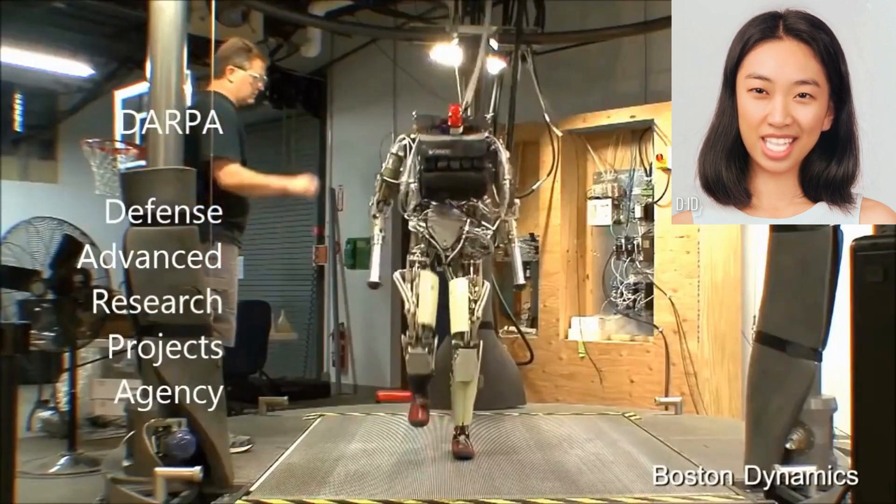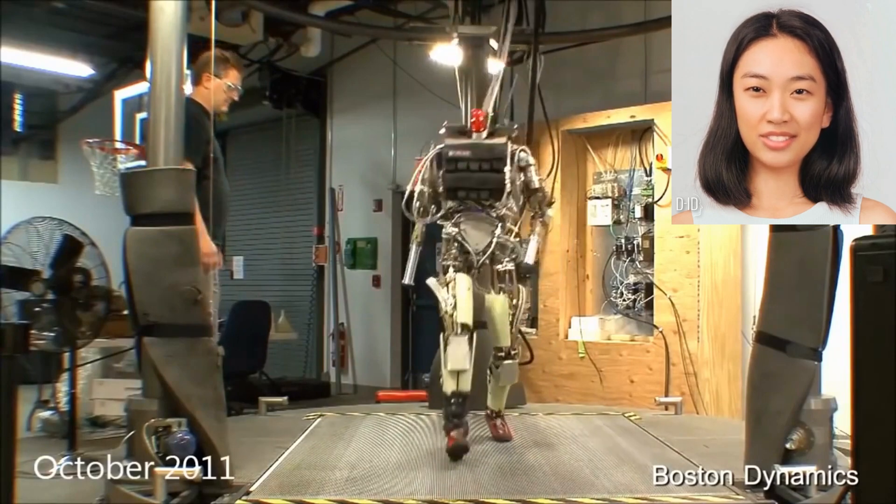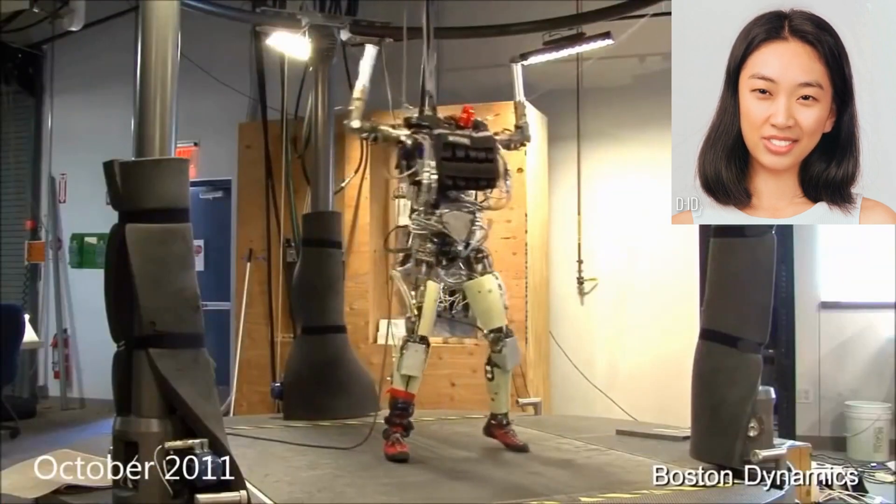On the other hand, Atlas is a versatile humanoid robot developed for a broader range of tasks. It is designed to have human-like appearance, agility, and dexterity.